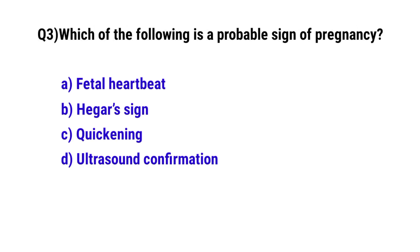Question No. 3. Which of the following is a probable sign of pregnancy? The correct option is B: Hegar's sign.